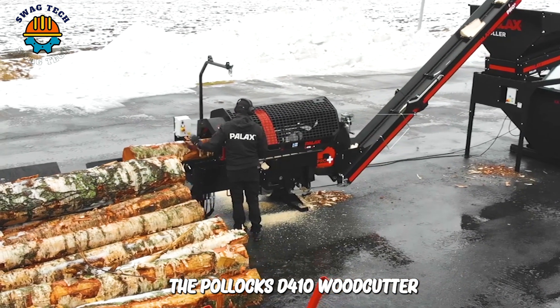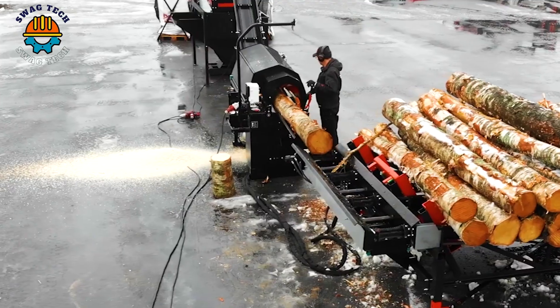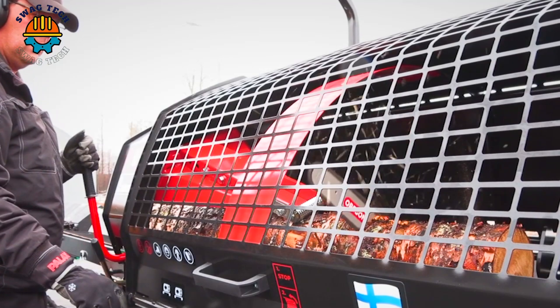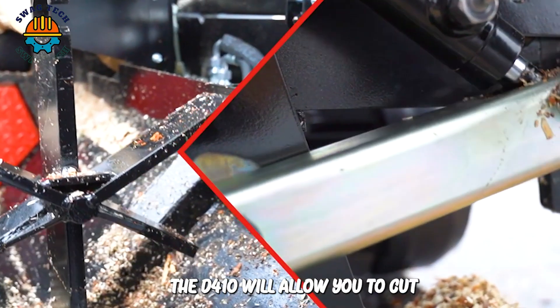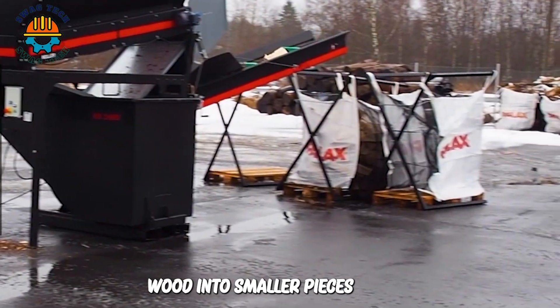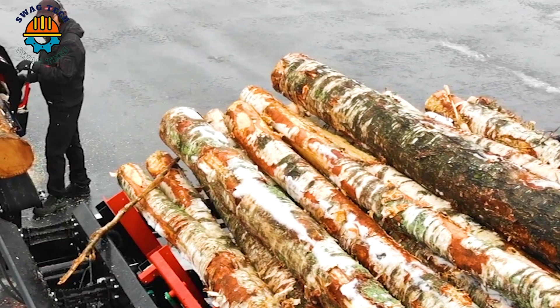The Palix D410 woodcutter meets the needs of even the most demanding professionals. With its innovative handle design, the D410 will allow you to cut wood into smaller pieces, convenient for use in fuel making, construction or other wood-related applications.